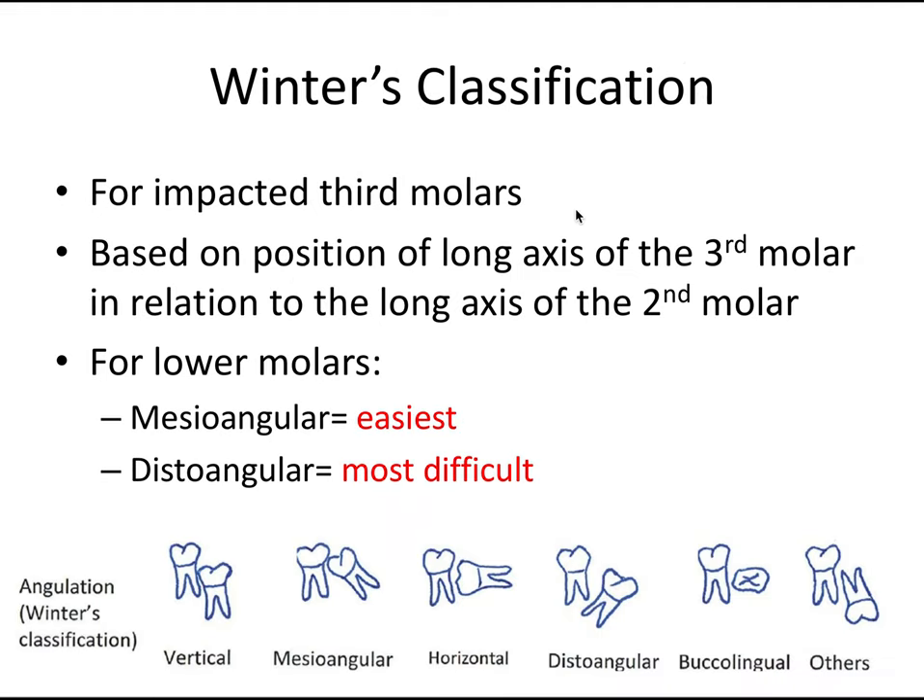The second classification system is Winter's classification. This one is only for impacted third molars — you can classify both upper and lower, but it's more important for lower molars because it provides helpful information about the potential difficulty of the extraction. This classification doesn't consider overlying tissues; it's all about the long axis — the angulation of the third molar based on the position of its long axis in relation to the long axis of the adjacent second molar.